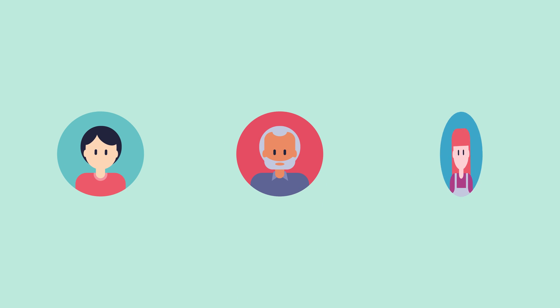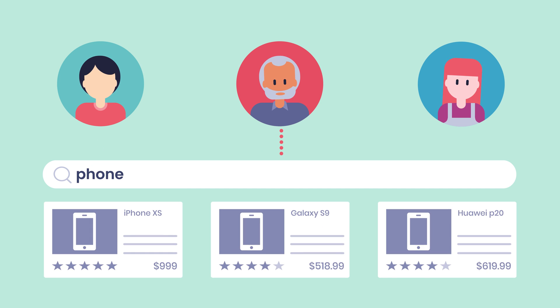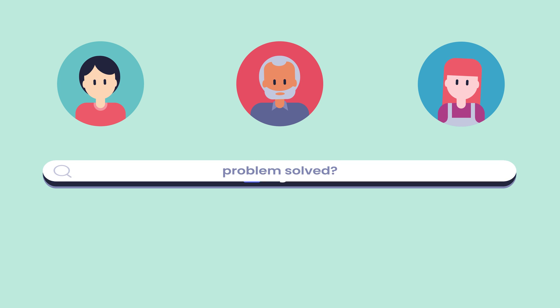Your users are not clones. True, when they search your website or mobile app, they all expect fast and relevant results. Thanks to Algolia, that's a problem solved. Or is it?